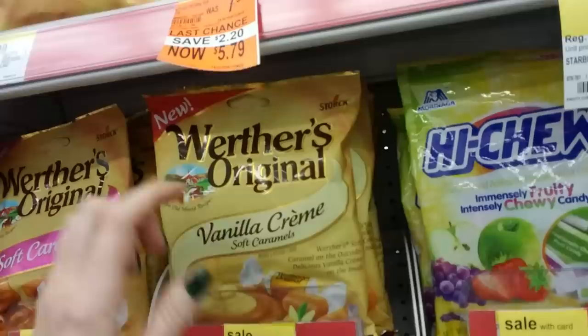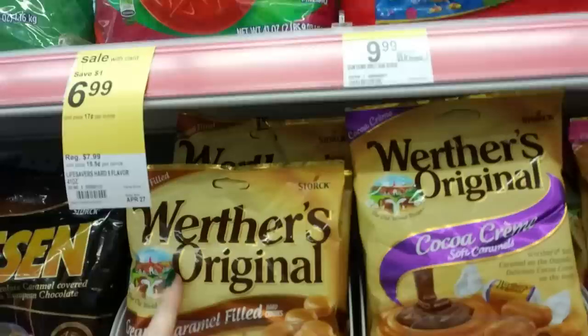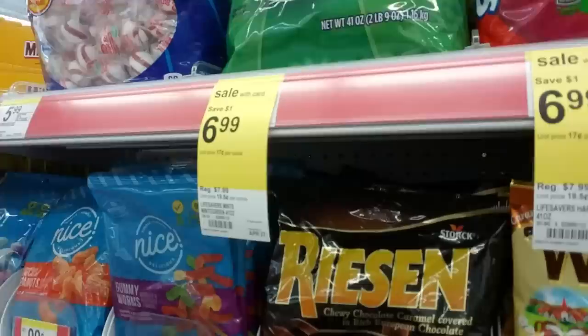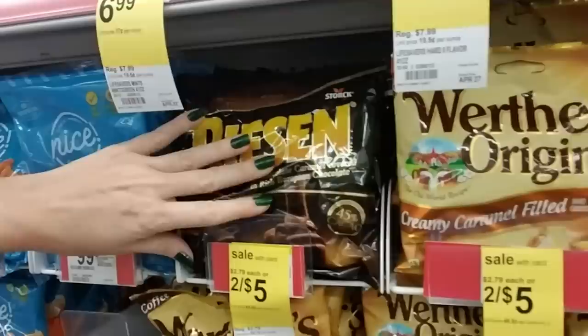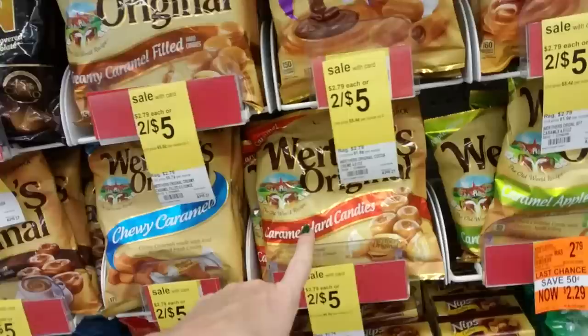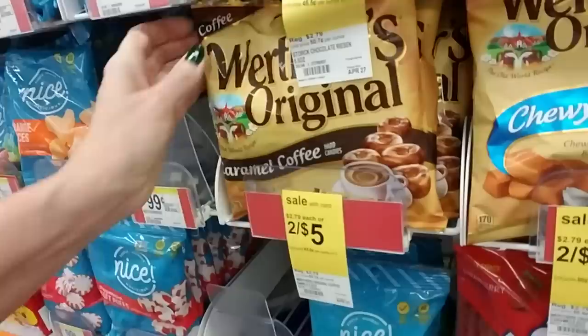But here we have the Werther's. This is Vanilla Cream Soft Caramels. And I guess this is just regular flavor soft caramels. Or you can get Cocoa Cream Soft Caramels. And now these are the Hard Candies, but they're filled with creamy caramel. I originally came in here to look for some shampoo, but it said on their website they had it here, but they don't — I'm kind of bummed about that. Down here we have Caramel Hard Candies, Chewy Caramels, Caramel Coffee Hard Candies, and Caramel Apple — these are on clearance, they're getting rid of those.